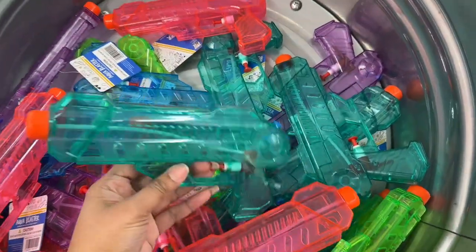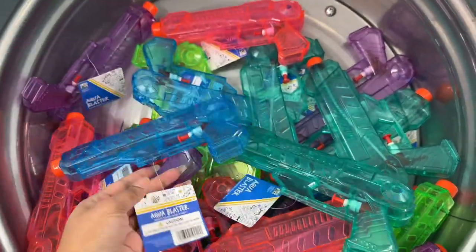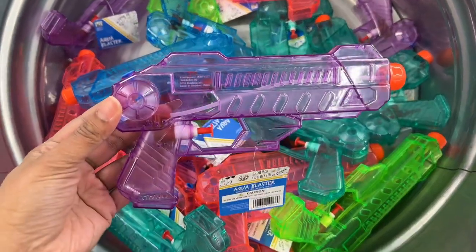Here are aqua blasters for the summertime — they have them in a variety of colors.